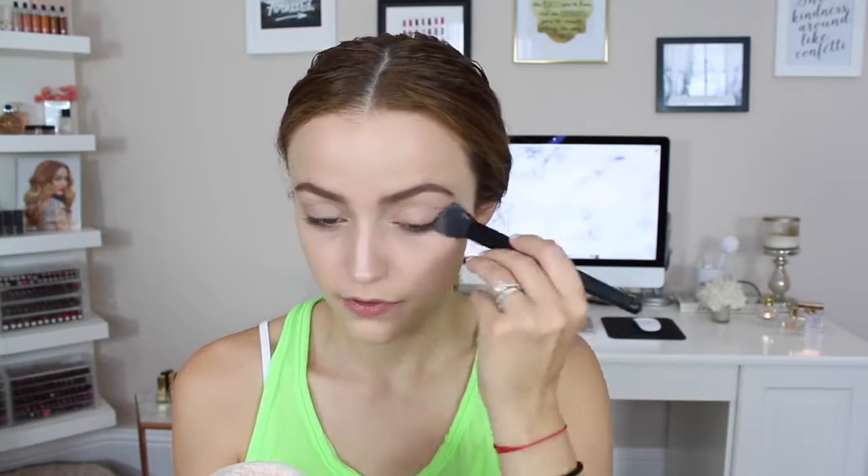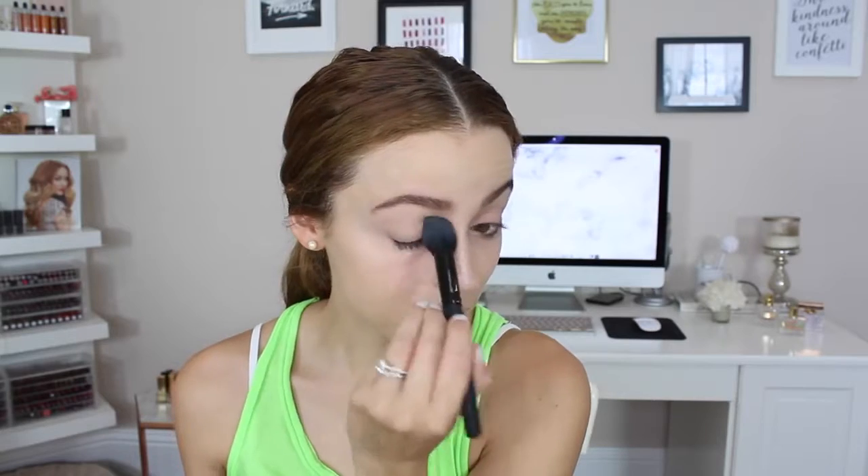I'm going to set my concealer using the ELF small tapered brush with my NYC Smooth Skin Loose Face Powder. I really love this powder — it's about three dollars and really nice, just a bit messy since it's loose. Then I'm going to set the rest of my face using my Morphe MB5 stippling brush with the same powder.